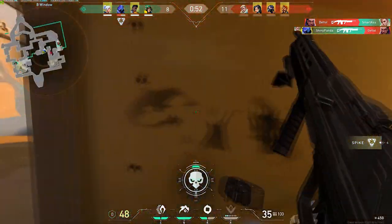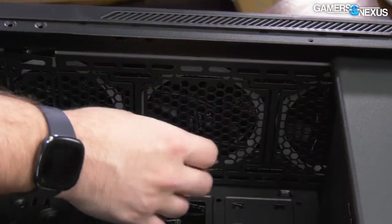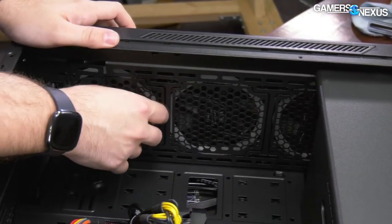I think this gaming PC is your best bet if you have $1,100. Another positive feature is that it has great airflow because of the front mesh panel, which is something to keep in mind.